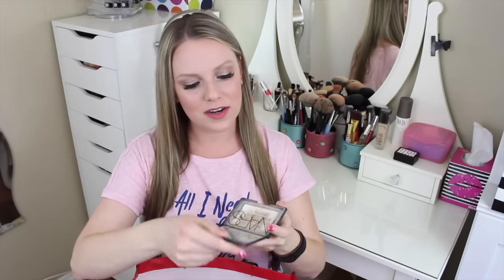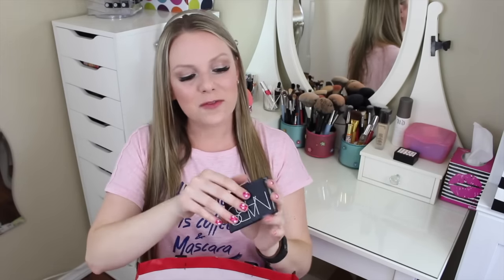I finished the NARS Translucent Crystal setting powder — it's all gone. It was getting to the point where scraping the corners was ruining my brush, so I called it done. Unfortunately, NARS discontinued it, which is a shame because it's a fantastic translucent pressed powder that isn't messy. I'd stock up on it if they still made it.